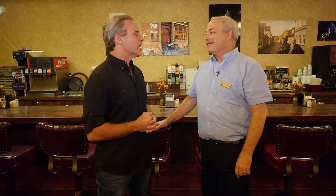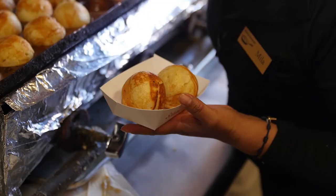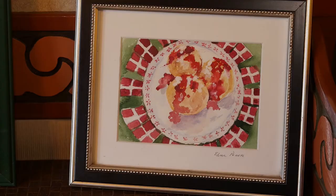But you were looking for Aebleskiver. I was. You surprised me by that one. When was the last time you actually had an Aebleskiver? Did I say it right that time? You're getting better. Probably about two months ago. Two months ago.